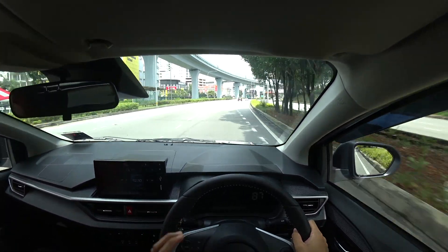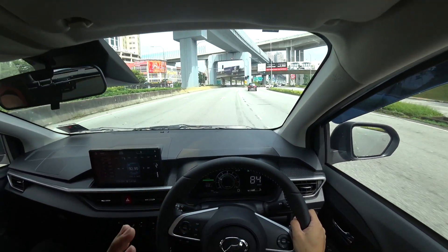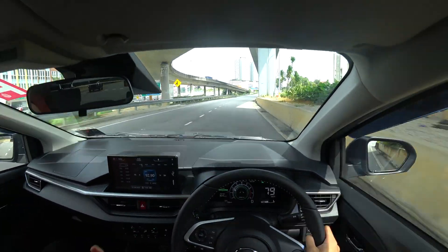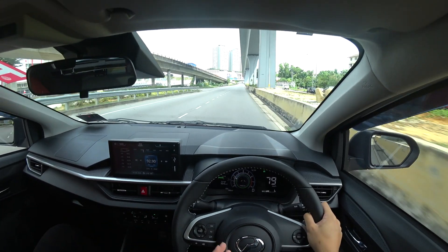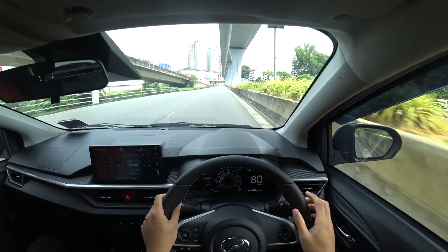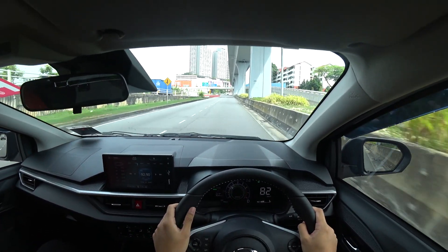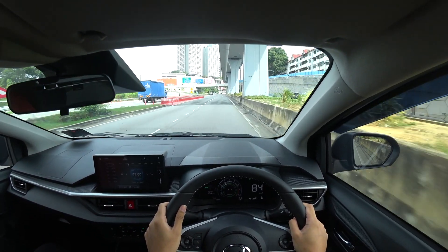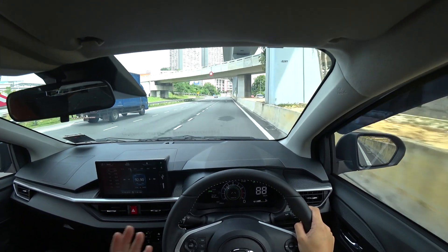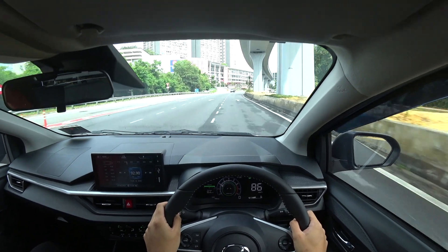Pickup is a bit slow with the new engine — from around 10 kilometres per hour to 50 it does struggle a little bit. However, once you've managed to reach higher speeds it cruises along easily and climbs relatively easier compared to 0 to 50 or 0 to 60.